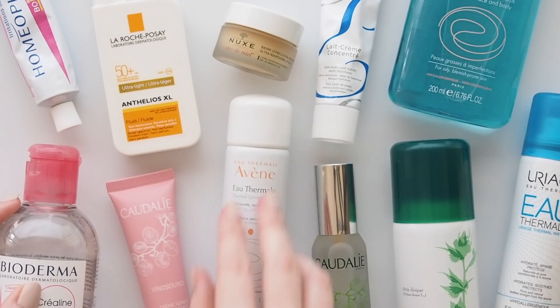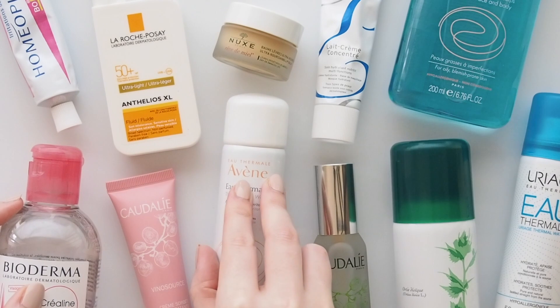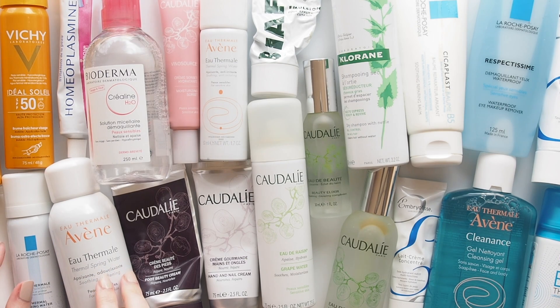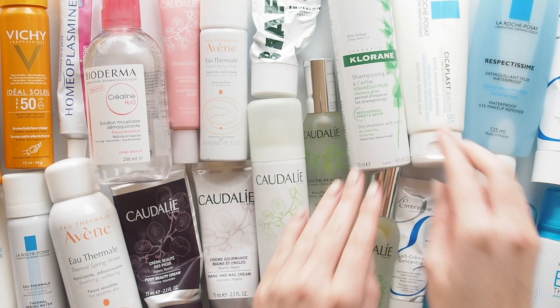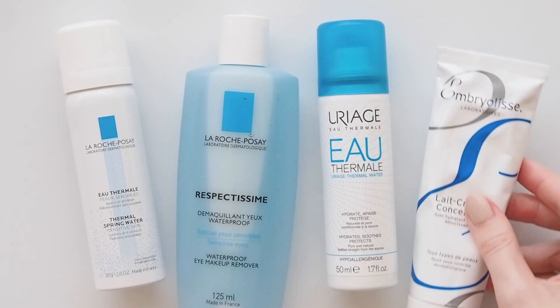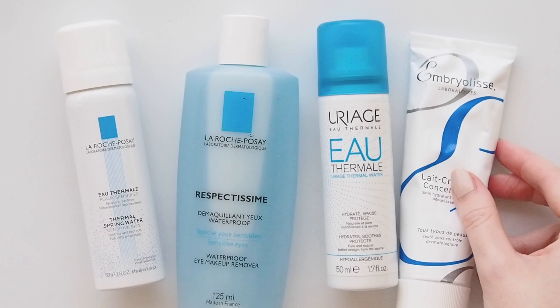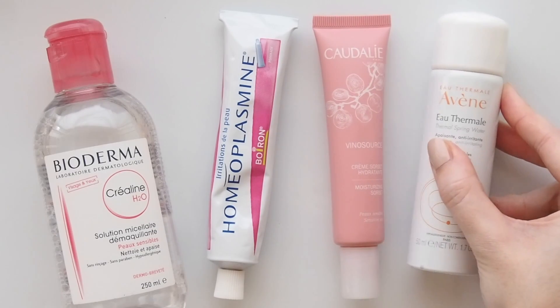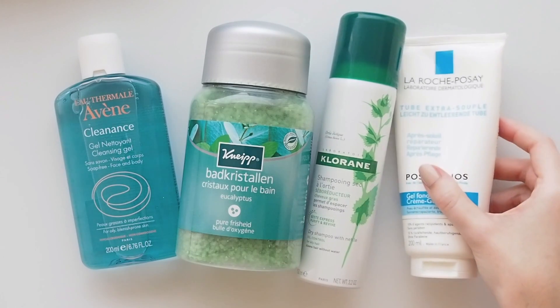When you hear beauty lovers talk about French pharmacy products, French pharmacy isn't a brand name. It refers to all of the different brands sold in pharmacies in France — companies like Caudalie, Bioderma, Avene, La Roche-Posay, Vichy, Chloraine, Nuxe, Uriage — we could be here all day. Luckily, all of the products you'll see here are available outside France from a range of online retailers and stores in other countries, but the prices are much better in France.